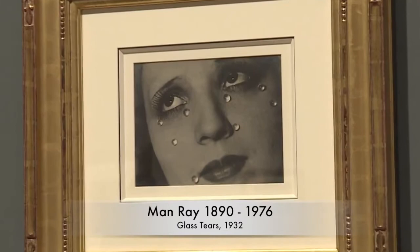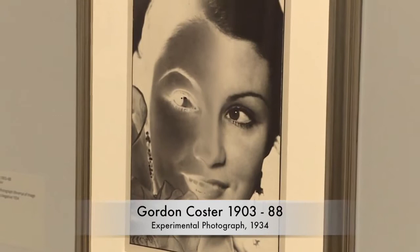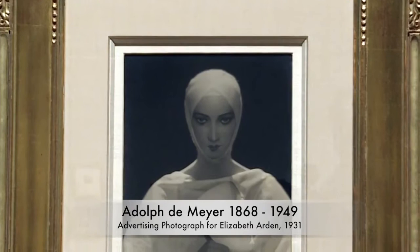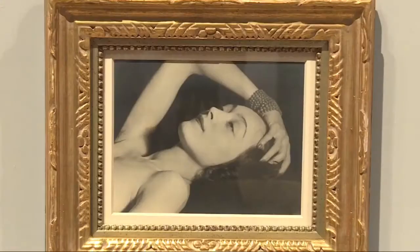If you look along the wall, you have experimentation with the surface of the print — double exposures, darkroom experiments of solarisation. You have examples of how photographers directed their models to use props or pose in a more cinematic way. And then the image on the far end is using a soft focus technique to create a different kind of feeling of an image.